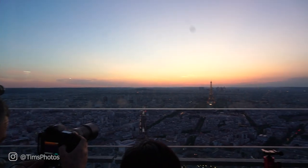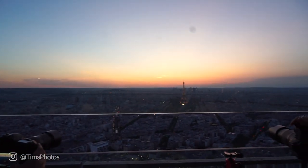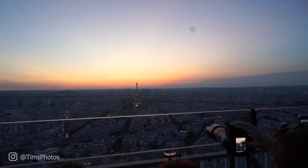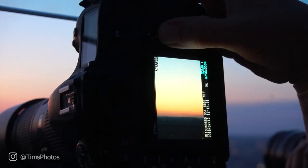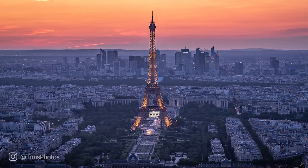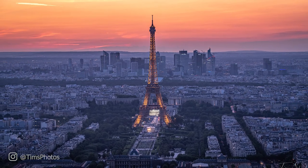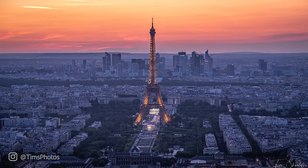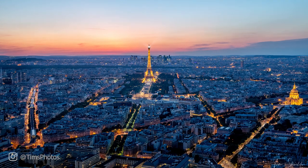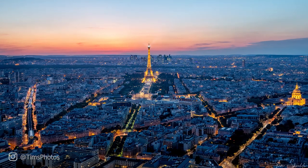My favorite time to photograph Paris is after the sun goes down below the horizon. There is a special 10-minute time period where the amount of light in the sky and on the ground in the city kind of balances out. When the city lights turn on, that is when the magic photography happens. I really like this composition — the street on the left balanced with the lit-up building on the right, and the Eiffel Tower right in the middle. This composition has the perfect amount of balance and symmetry.